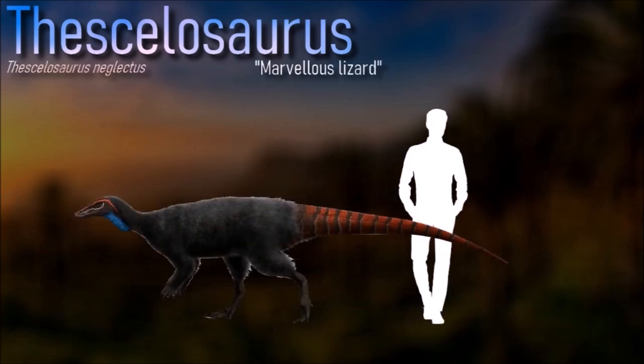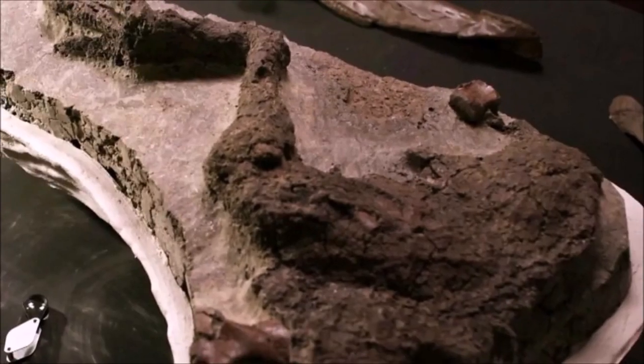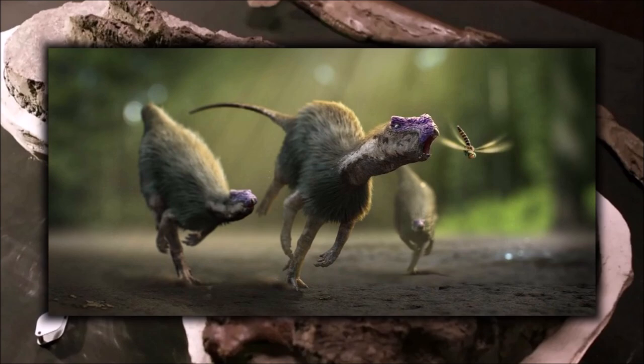Thessalosaurus would have browsed in the first meter or so from the ground, feeding selectively with food held in the mouth by cheeks while chewing. It was probably slower than other hypsilophodonts because of its heavier build and leg structure.